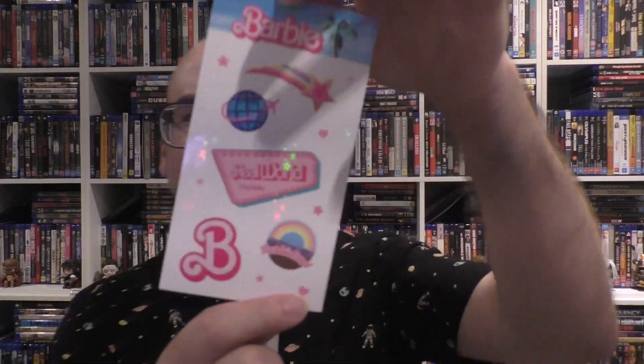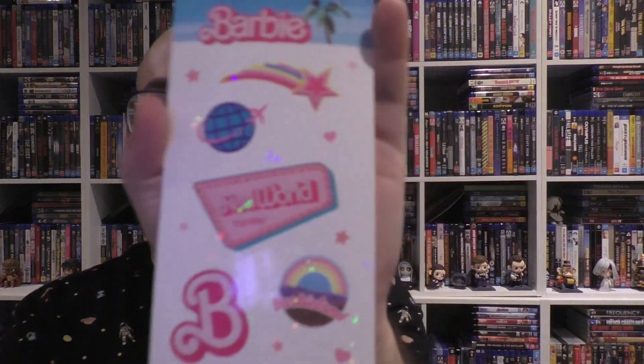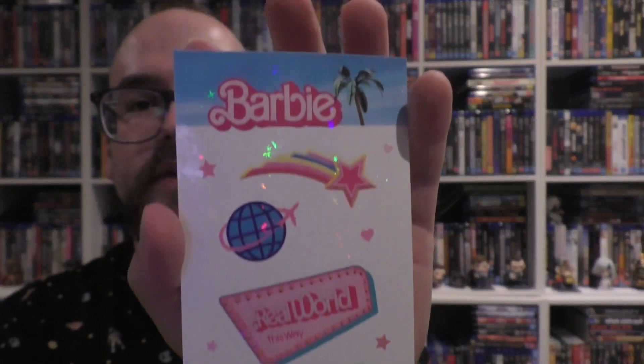That being said, I really liked this. I took a look at all three editions and I really liked this version of it — it looks really nice. First up, you get stickers. It's all glittery and stuff. You get the Barbie logo, Barbie Land, the airport thingy, and a little shooting star. My girlfriend is going to love this.